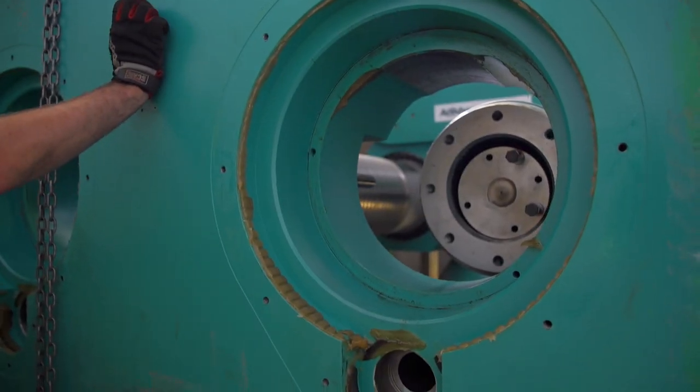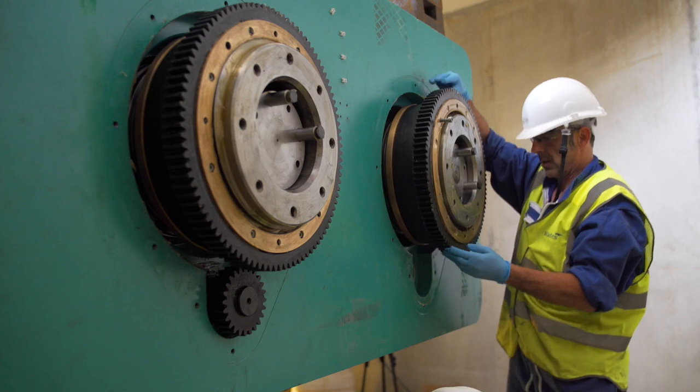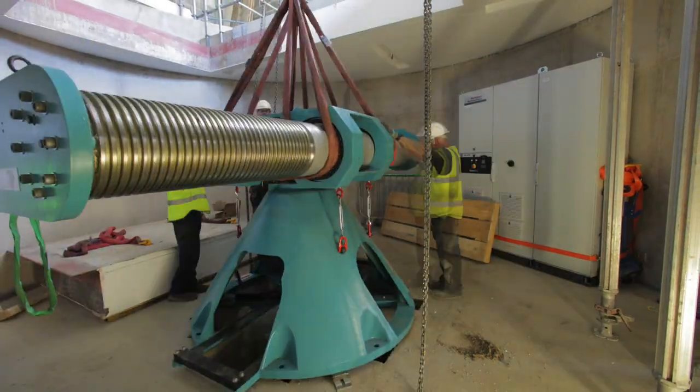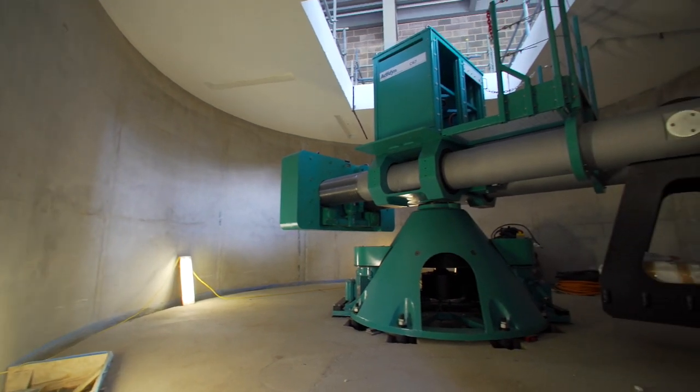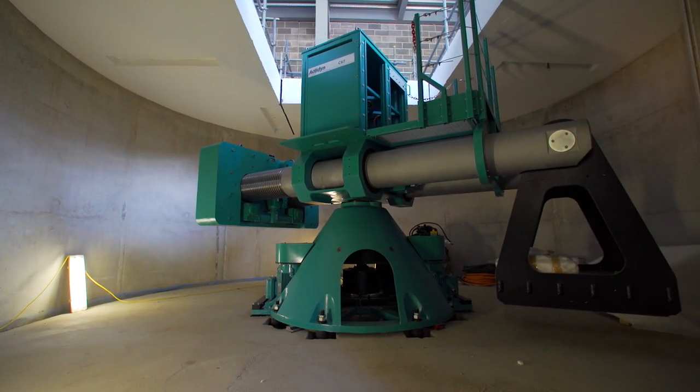The research that we'll be undertaking with this facility will improve the performance and resilience of our infrastructure. For example, in railways, if we can improve the maintenance regimes of those, less disruption to passengers is always welcome.